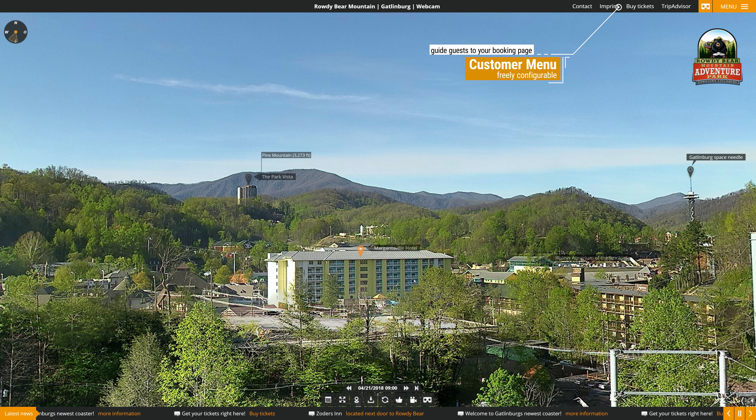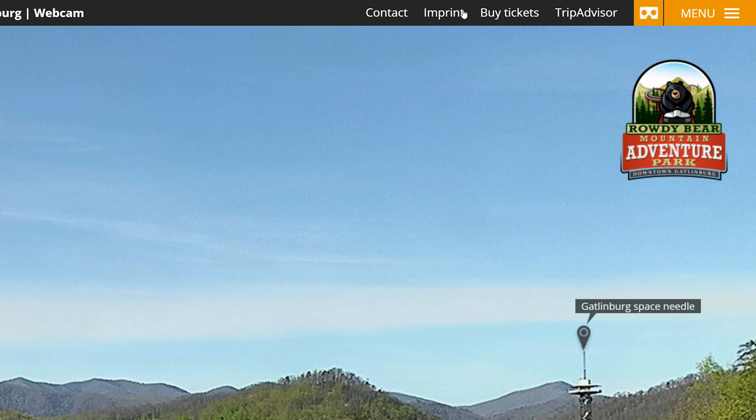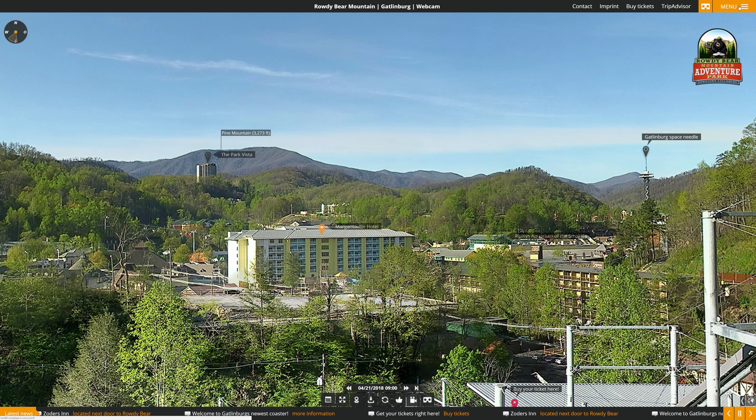At any time, you can freely customize your own customer menu, which is easily operated via an administrator login. Your guests can be guided directly to your booking page, your price list or your event information. So the conveyed emotion helps to quickly generate new customers.